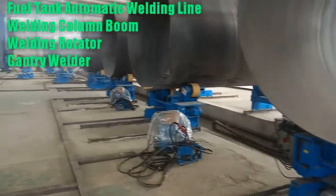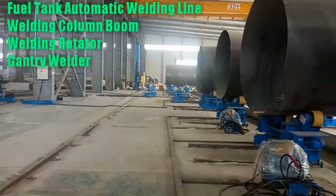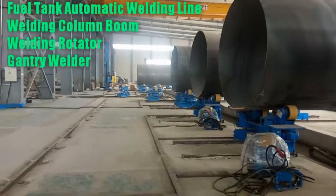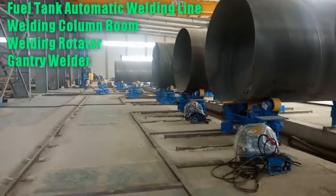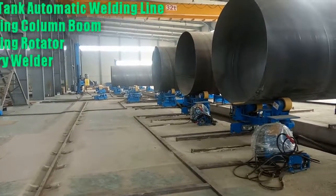Maximum rotary diameter: 3,000 mm. Welding materials: carbon steel, stainless steel, and aluminum alloy. Thickness of the welding materials: 3,000 mm.